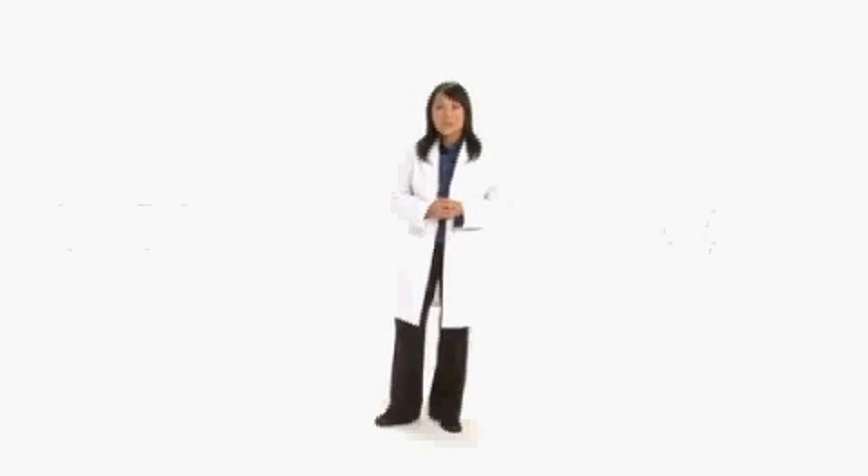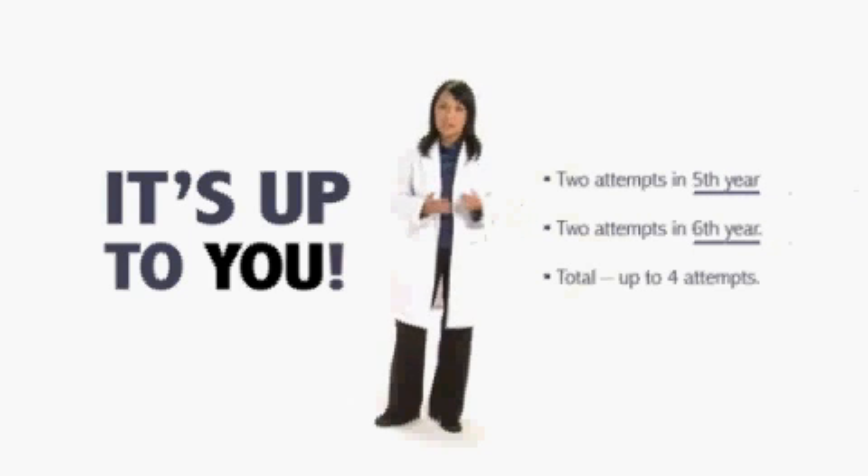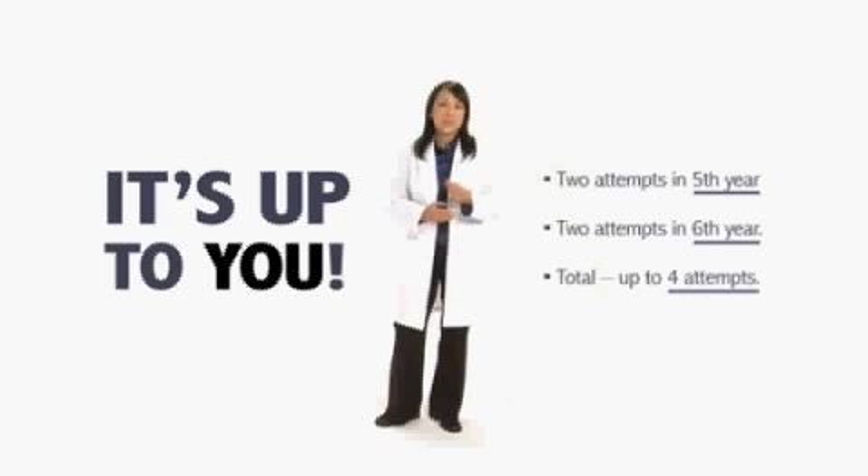The short answer is it's up to you. As long as you take and pass the exam sometime between your fifth and sixth year of certification. If you need them, you will have a total of four attempts — two in the fifth year and two in the sixth.